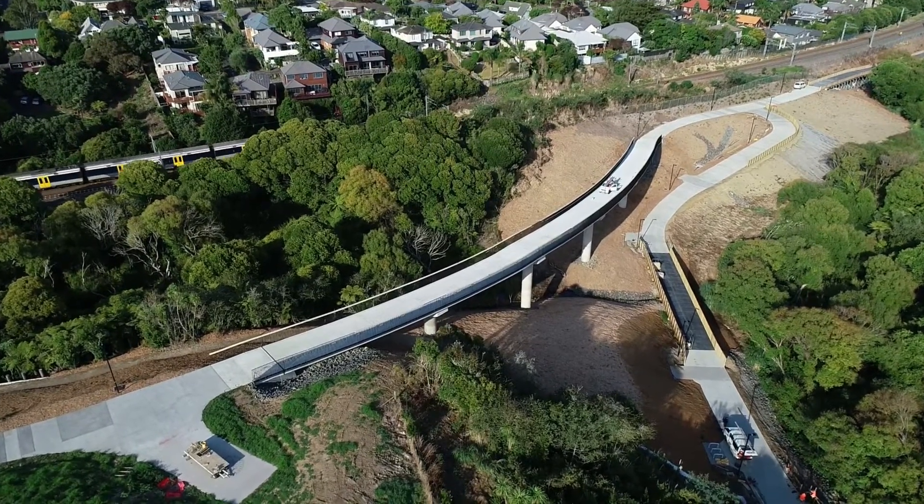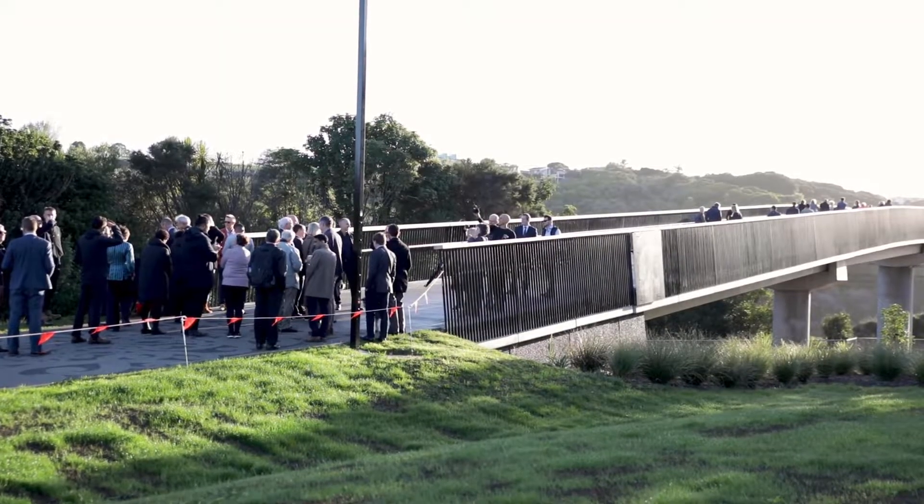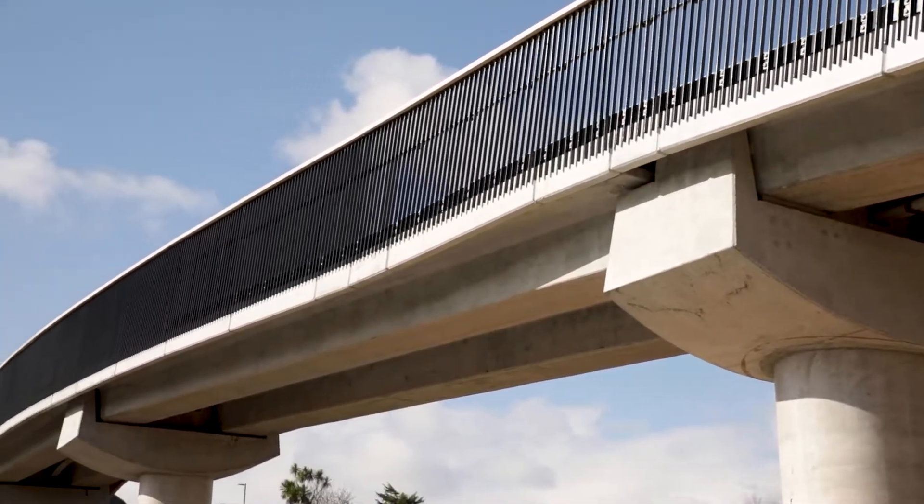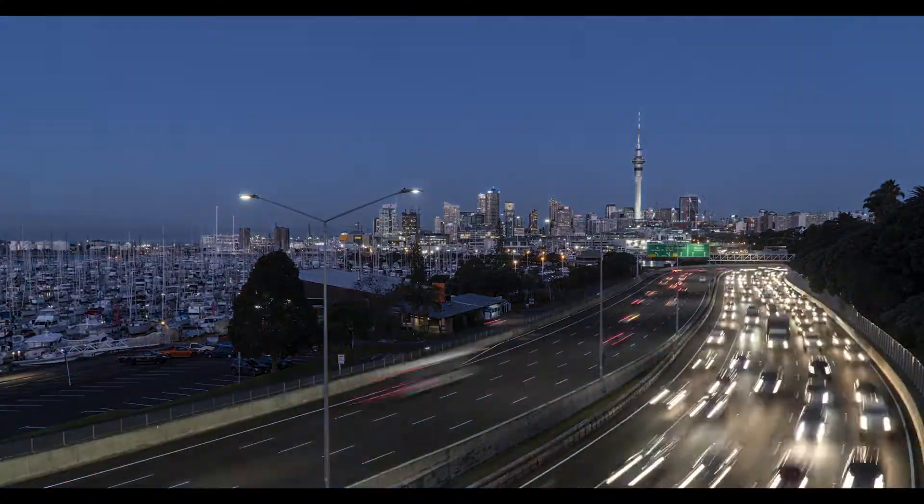Stantec led the design of the project, all components, including some of the largest structures. This pathway is going to create some great connections and allow kids to walk to school rather than being driven around. We've got congestion in Auckland, so people on the roads — that's really, really important for us, getting more people out by what we call active modes.